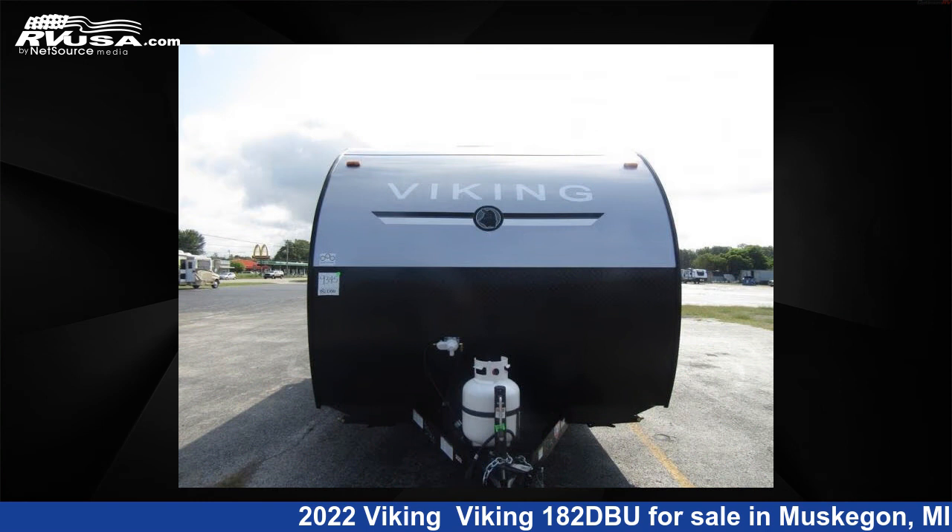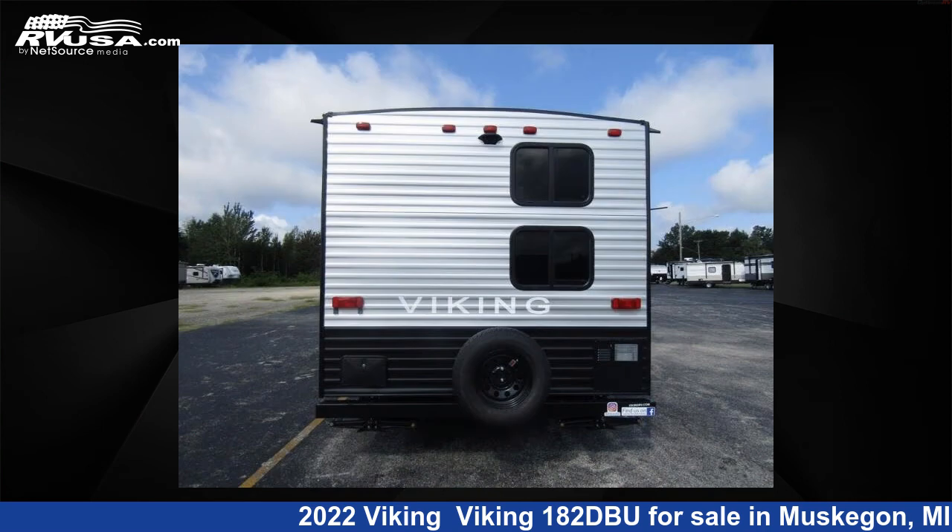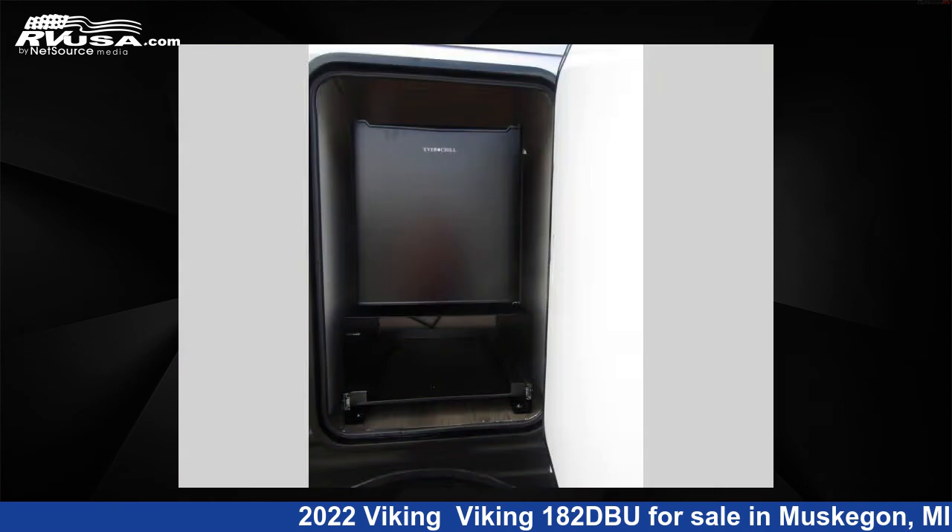This new Viking features sleeps 4 and 33 gallons fresh water capacity. The floor plan layout of this travel trailer features bunkhouse, Murphy bed, outdoor kitchen, and U-shaped dinette.